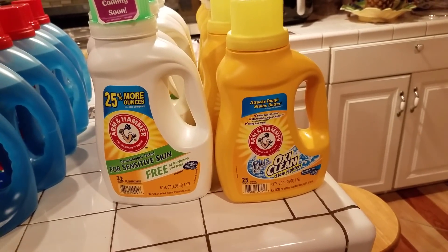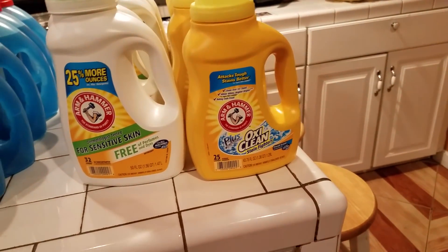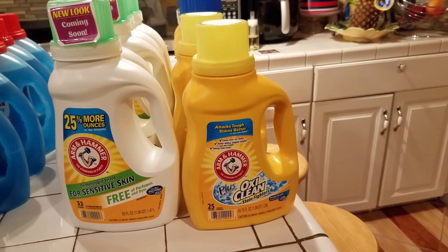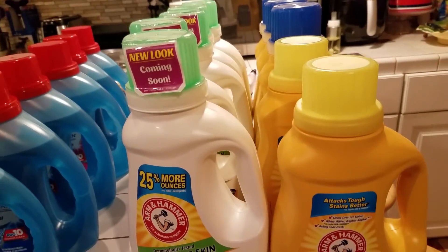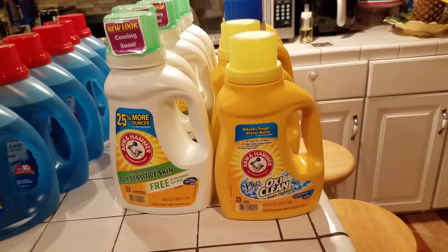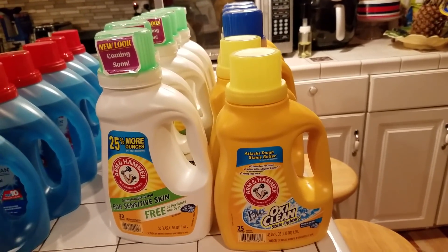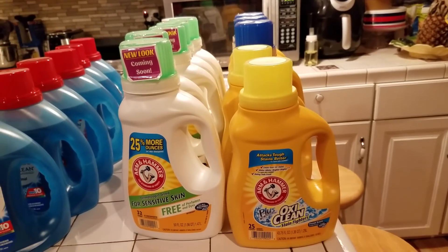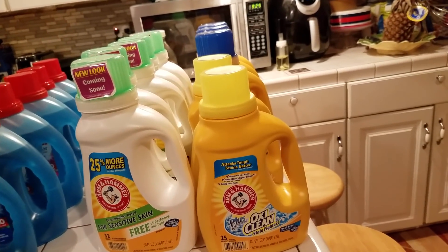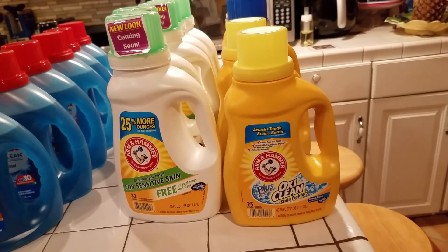Each one was $2.99 and I had a dollar-off coupon, so I paid $1.99 for each one. I also had $5 in ExtraCare Bucks that I used, which brought my total down to $14.90. I got $10 back, bringing my total down to $4.90 for all 10 detergents. Taxes were $2.58 here in New York, but taxes vary by state.